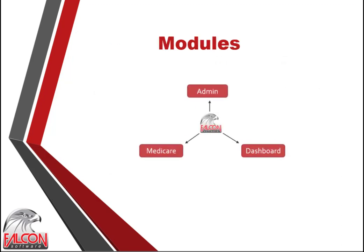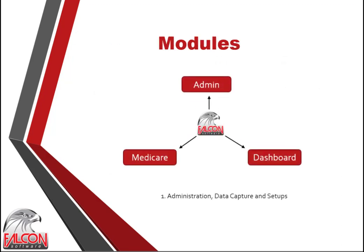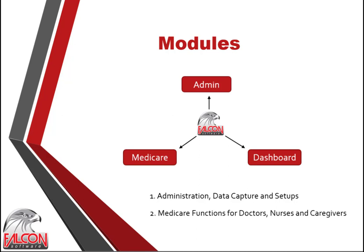Falcon Medicare consists of three modules. The administration module is used to handle all setups and data capturing and is only accessible for doctors, nurses and management — a desktop or laptop is recommended for this function. The second module, called Medicare, handles all medical and medication functions needed by doctors, nurses and caregivers, and works best on a tablet for capturing data on the go. The third module is a dashboard which gives an overview of summarized data for residents.